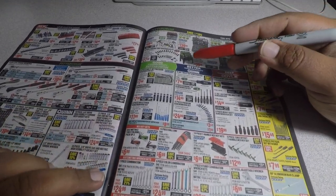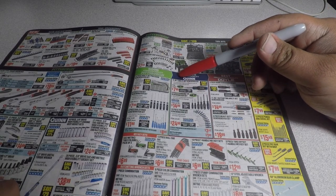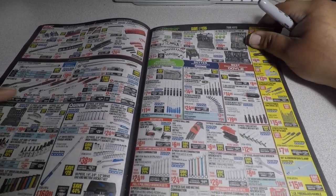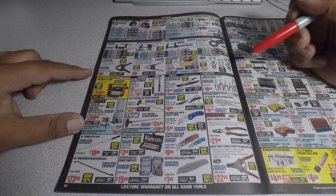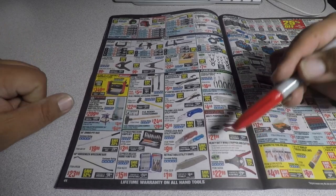You got the hand tools. This is the new Quinn 10-in-1 multi-bit screwdriver for $7.99. There's the new Doyle for $21.99 and heavy duty wire strippers/cutters for $22.99.